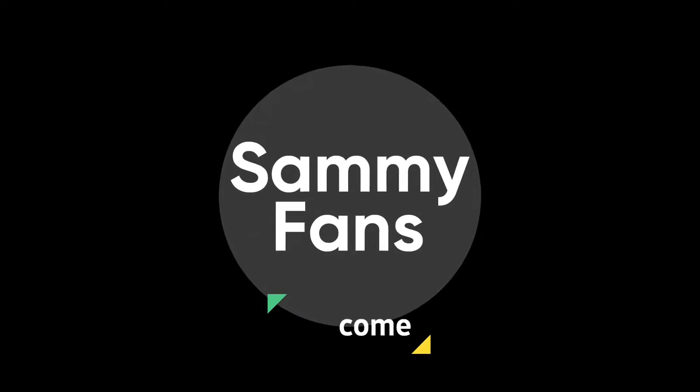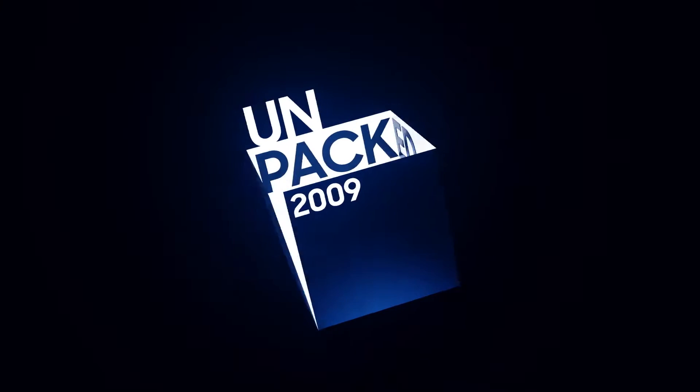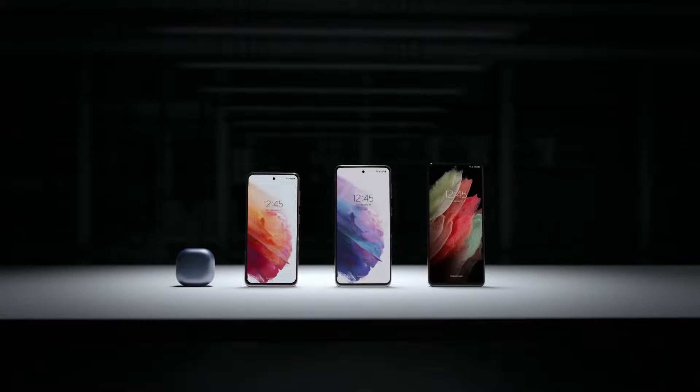Hello, Samsung fans, and welcome to Samsung fans. Back in January 2021, Samsung launched the Galaxy S21 flagship series, which introduced three variants including Standard, Plus, and Ultra.